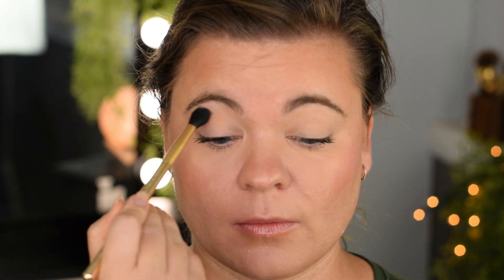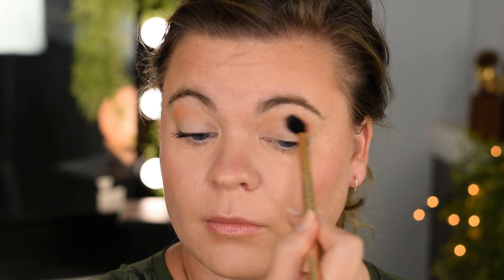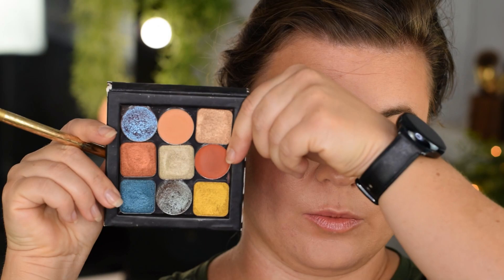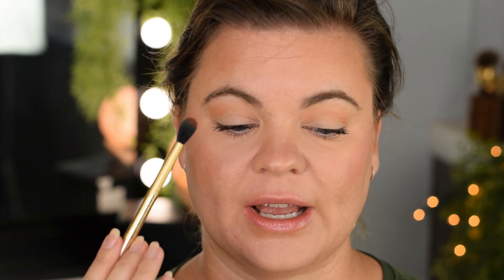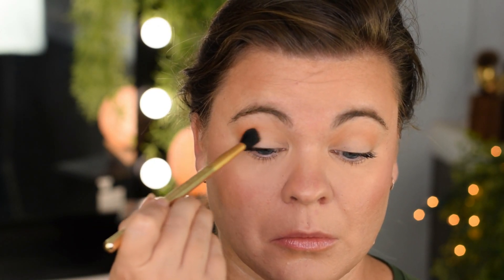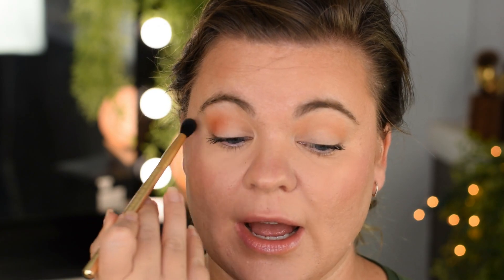With that, let's go into how I got this look. Using the MAC 224S brush and Peach Crush into the crease. That went on like a dream. Let's go in with the shade Harvest next on the same brush, and just deepen in that crease but keep it a little bit lower. When I have most of my product placed and blended in, I'm going to lightly go over the top.